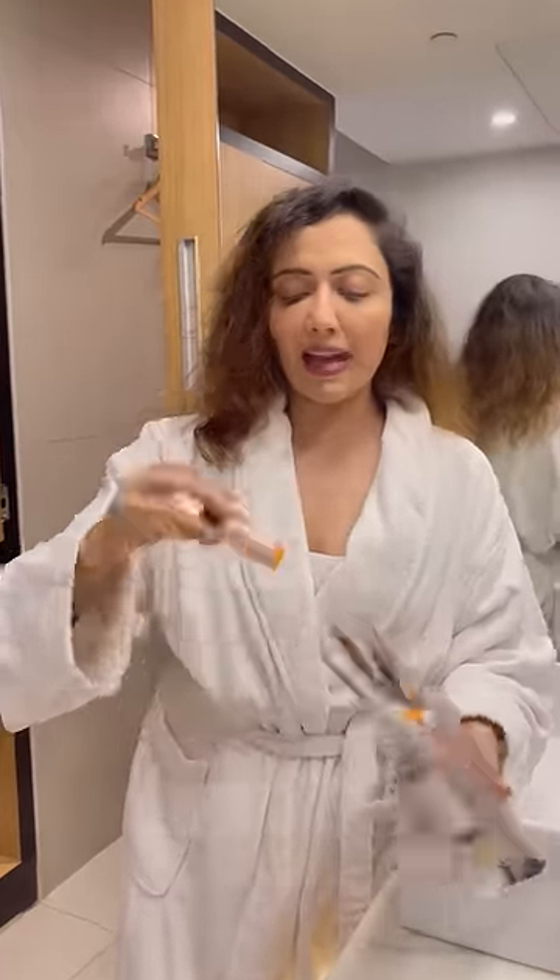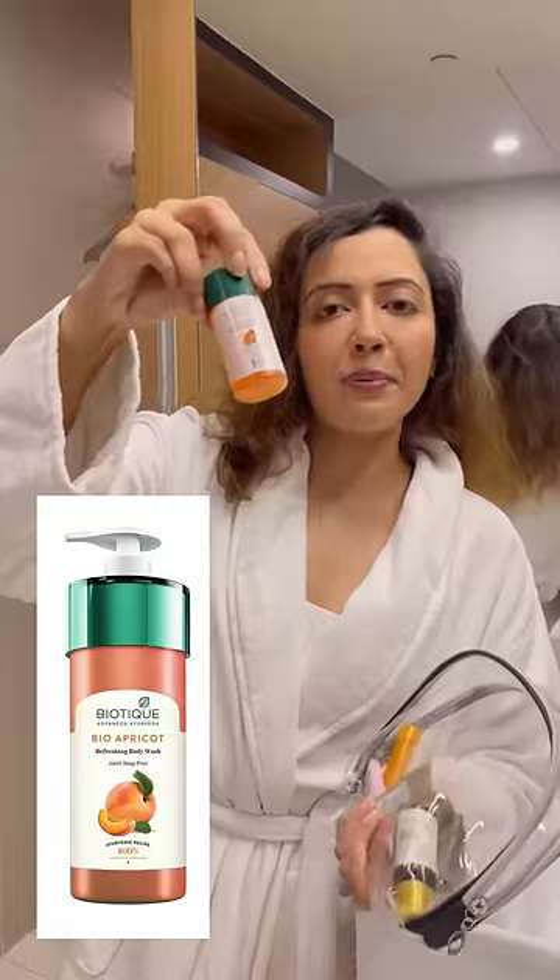I have this Biotika Apricot Body Wash which I could use at some hotel. This little packaging is really good — you don't have to go to any hotel to get it.